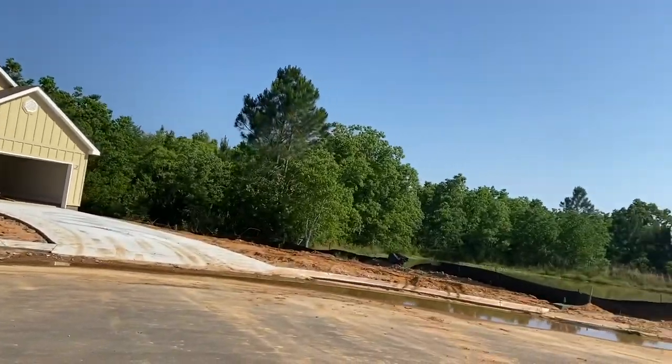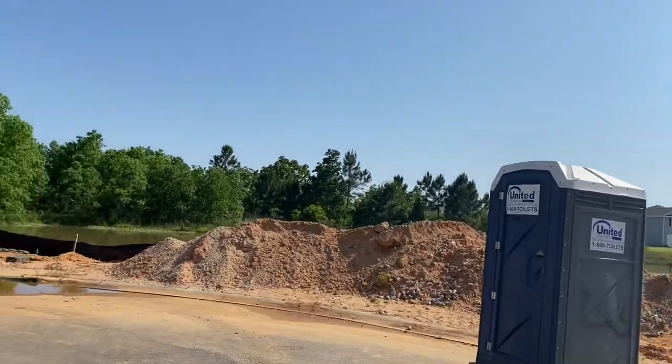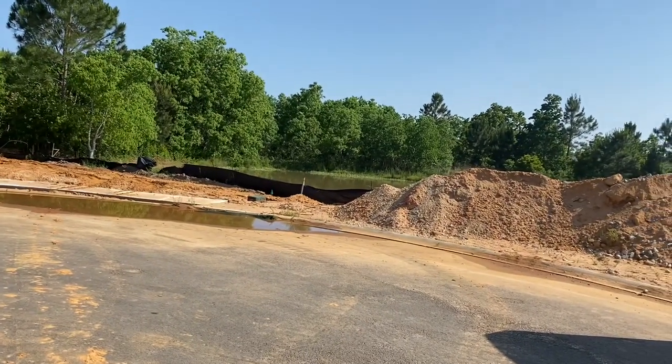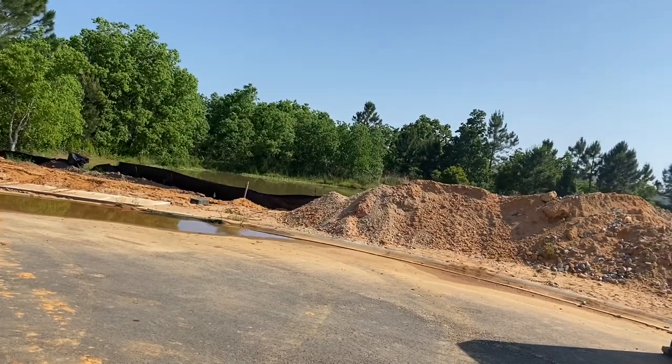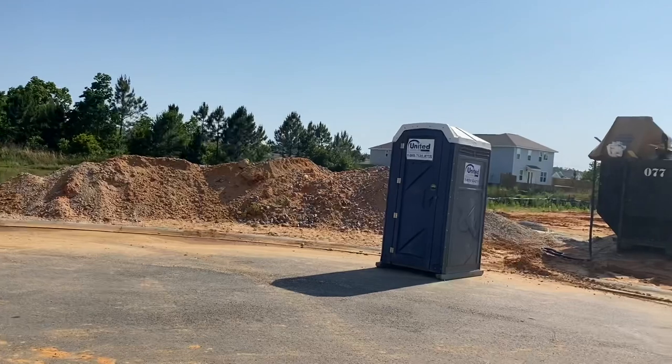There's a little pond here. You can't really see it because we put all this material around it to keep any of the debris from construction from blowing in. But once we're finished and get this all leveled out, that'll be really pretty.